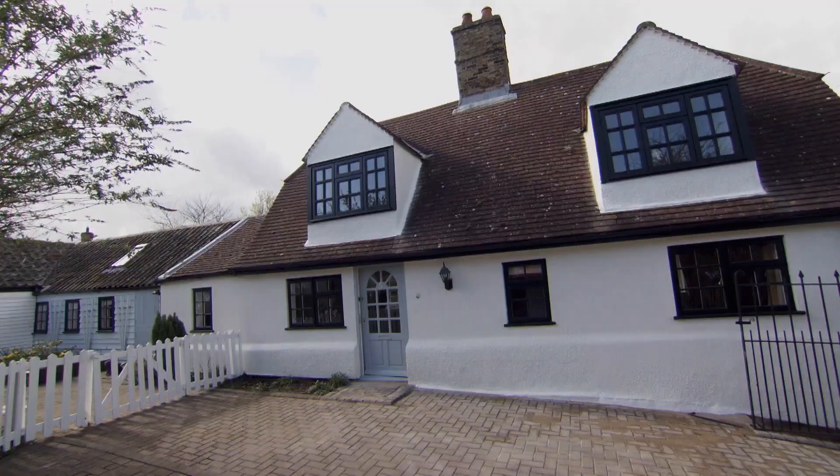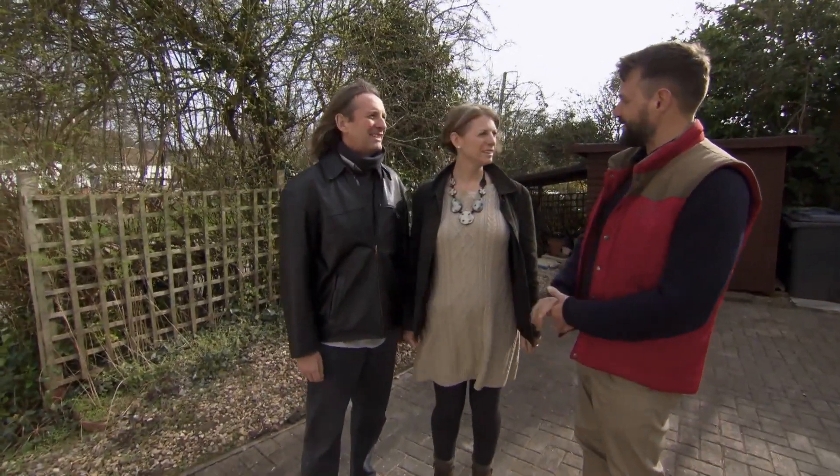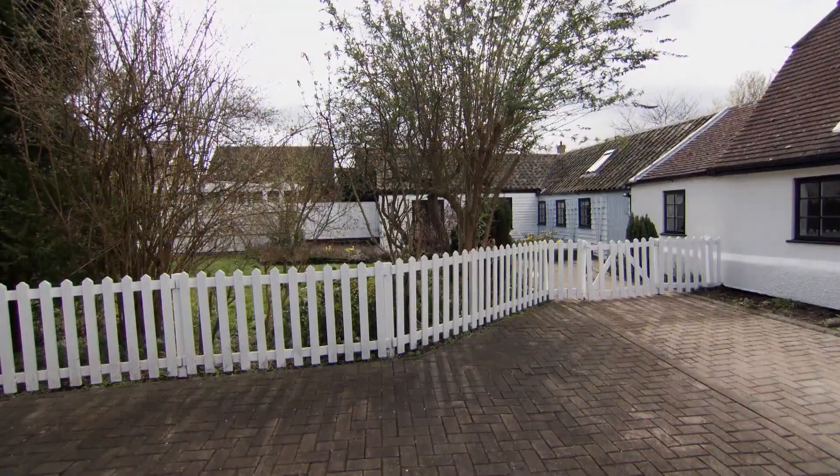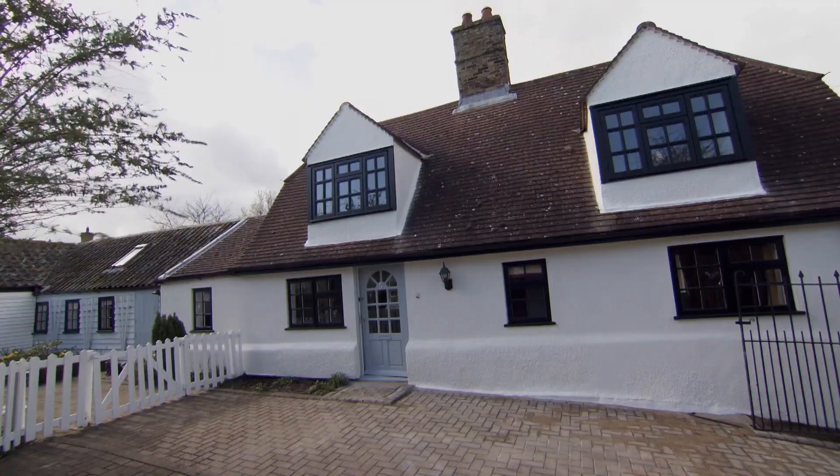You were right in one sense — we are further away from Cambridge — but wrong in that we haven't left Cambridgeshire. We're up by Huntingdon. It's about a 36-minute drive into Cambridge city centre. But look what you get — this is a detached property. It looks extensive. It's big, it's old, it's quirky.